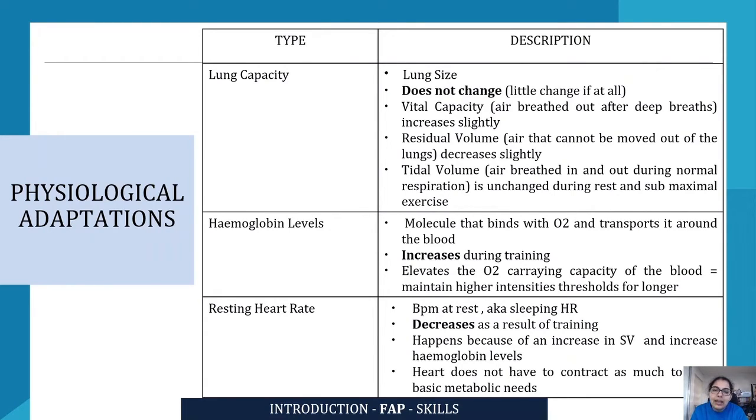Resting heart rate is the beats per minute at rest — essentially the sleeping heart rate. As a result of training, resting heart rate should decrease. Elite athletes would have an average resting heart rate of around 40 to 50 beats per minute, or even 30 to 40, compared to a normal person whose resting heart rate is around 70 to 80 beats per minute. This decrease occurs because of an increase in stroke volume and hemoglobin levels.